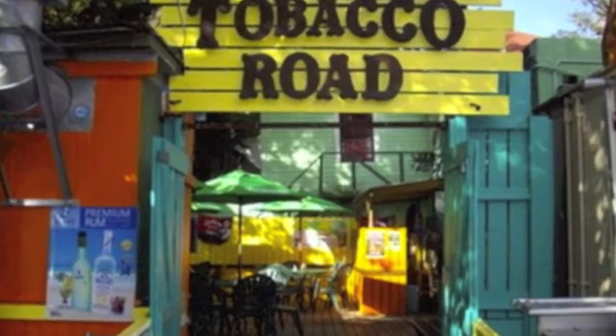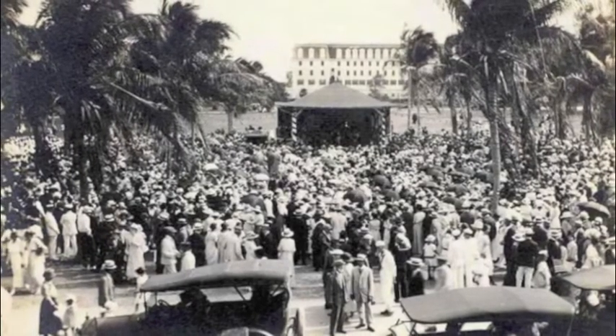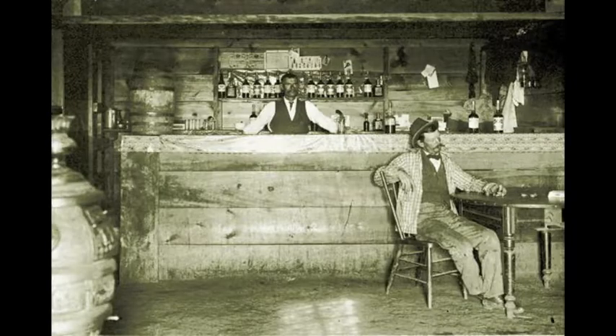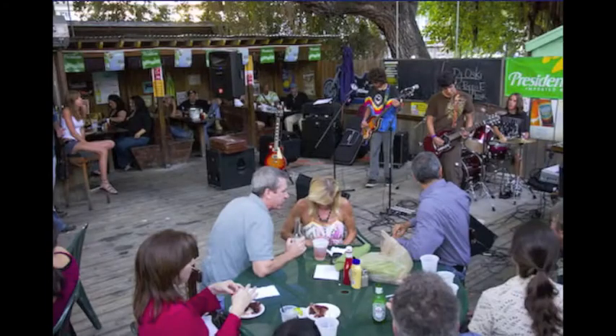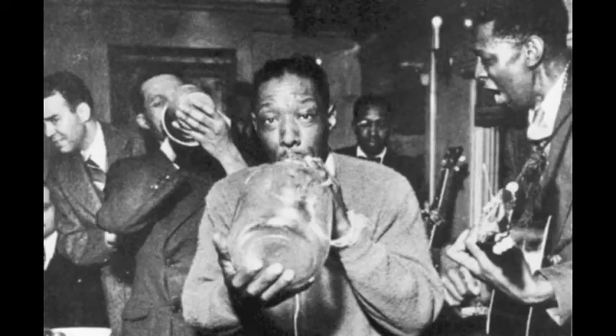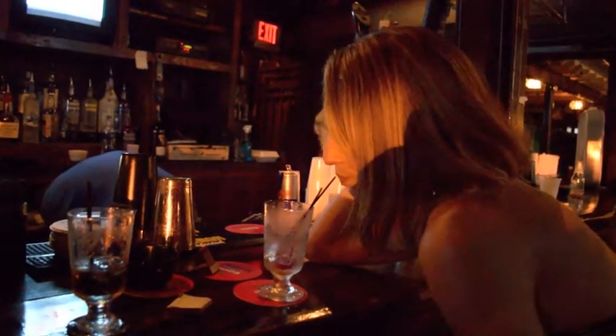The road has not only survived the Great Depression, deadly hurricanes, cocaine, cowboys, and the rise and fall of South Beach, but has served as a gambling den, gay bar, strip bar, blues bar, and hangout for those who just enjoy their liquor.